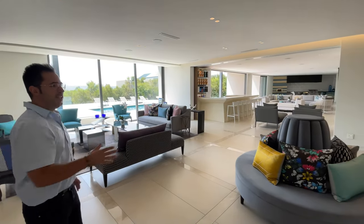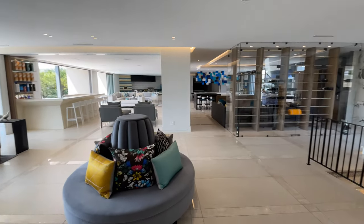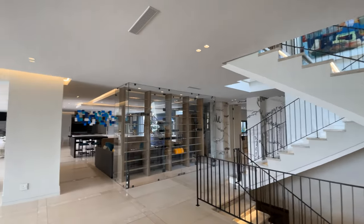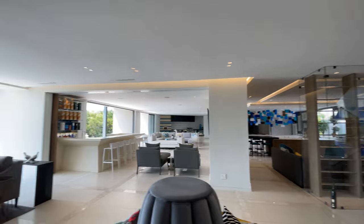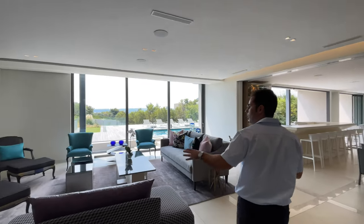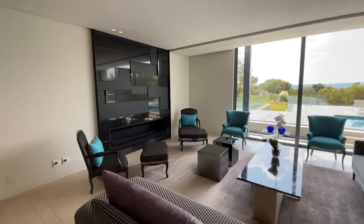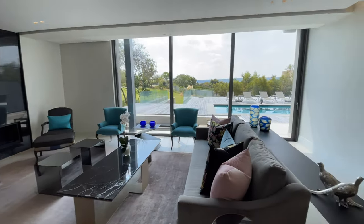The home is completely open plan — that's exactly what they were going for. From every point of the house you will just see openness. As you come through, to your left you have your formal lounge with a gas fireplace, and then it opens up into your indoor-outdoor entertainment area.